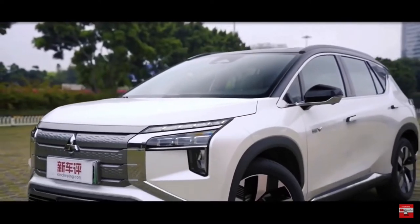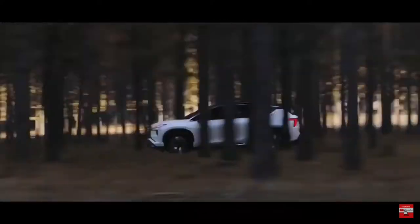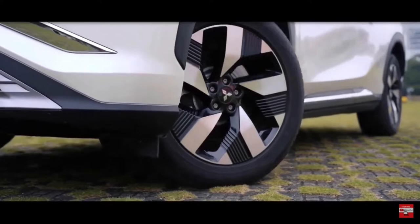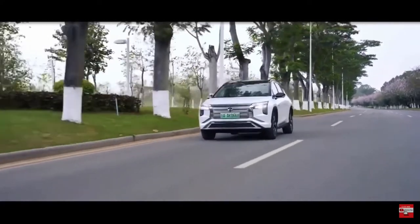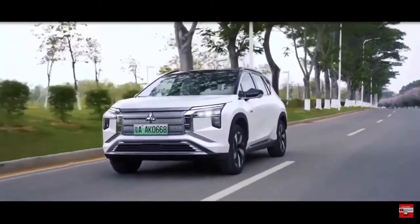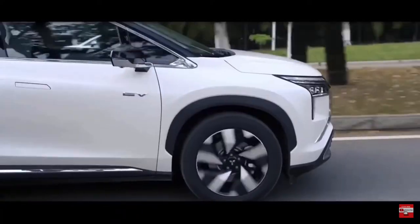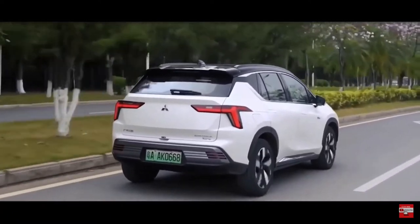In terms of dimensions, the Airtrek measures 4,630mm long, 1,920mm wide, 1,728mm tall, and the wheelbase spans 2,830mm. These figures, including those of the electric powertrain, are curiously similar to those of the ANV Plus, which is another EV from GAC that was released in China earlier in September. It was always reported that the Airtrek is based on the AN model, and while GMMC didn't mention anything of the sort in its release, the numbers do suggest this to be the case.